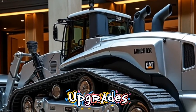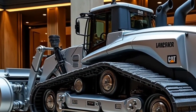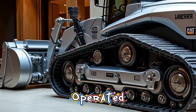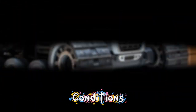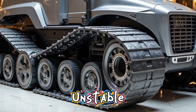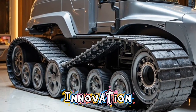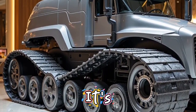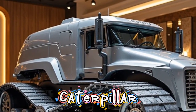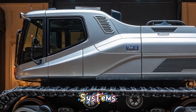One of the most exciting upgrades is the inclusion of remote control capabilities. Yes, the 2026 D11 can be operated remotely in certain conditions, offering a safer option for extremely dangerous zones like unstable mines or disaster sites. This kind of innovation isn't just futuristic — it's happening right now, and it's saving lives while boosting efficiency.